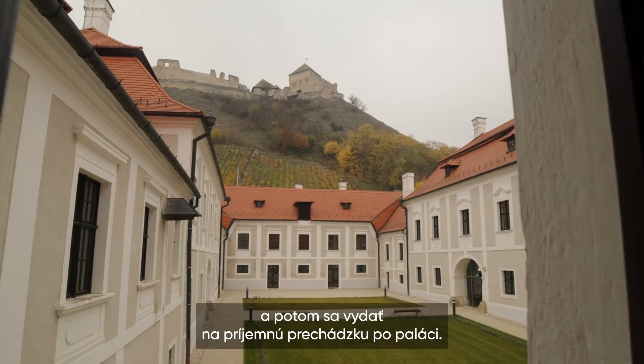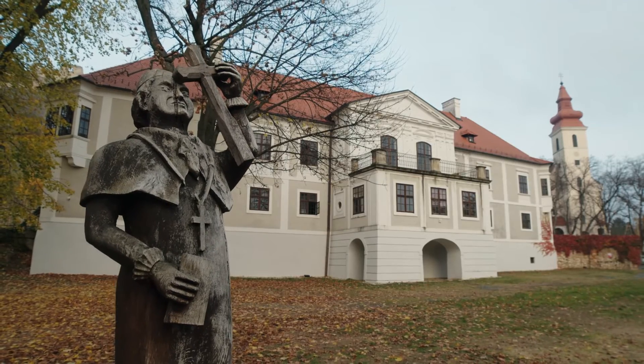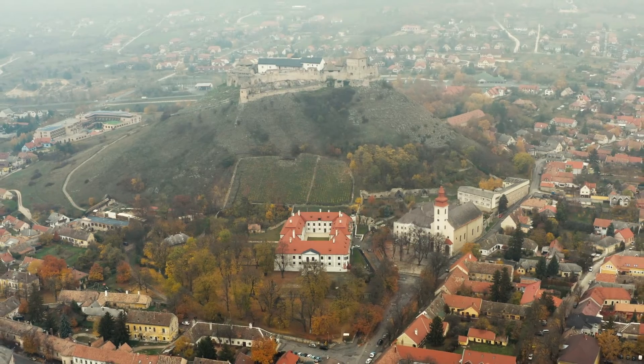Outside, the palace grounds offer a perfect opportunity for a pleasant walk.